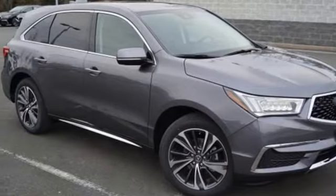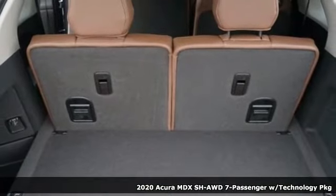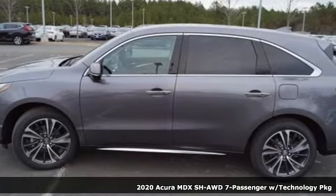Here's a new 2020 Acura MDX, ready to pamper every passenger. This crossover might just be the world's most perfect road trip car.